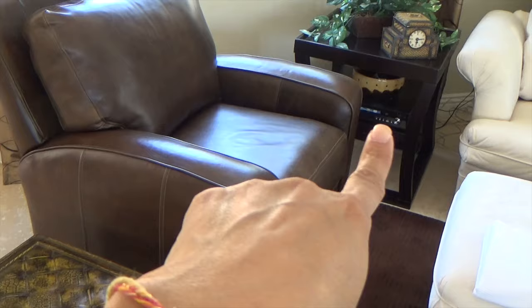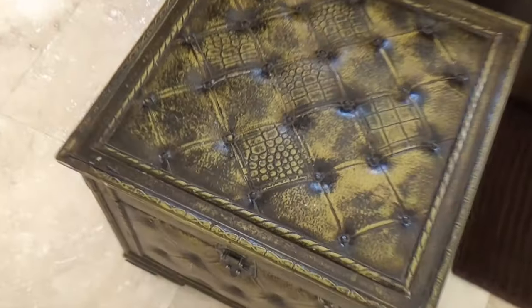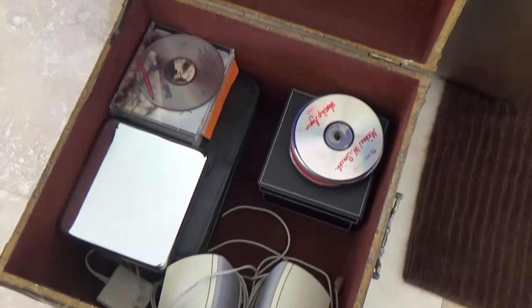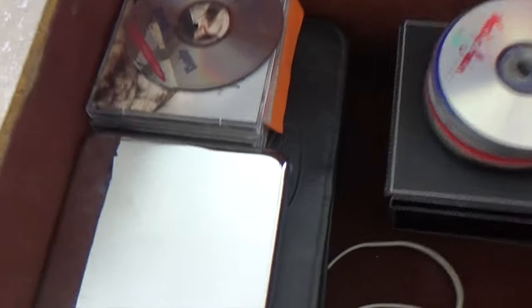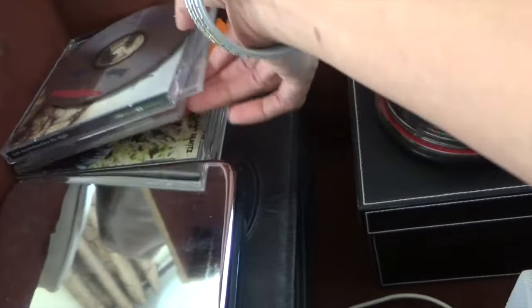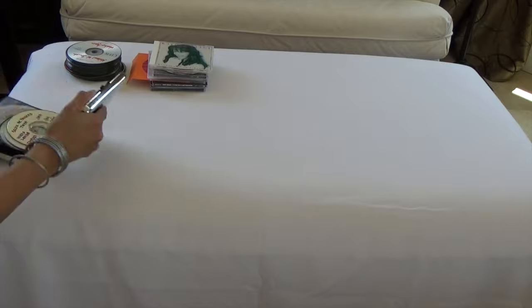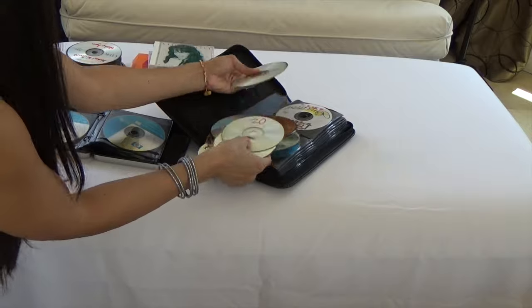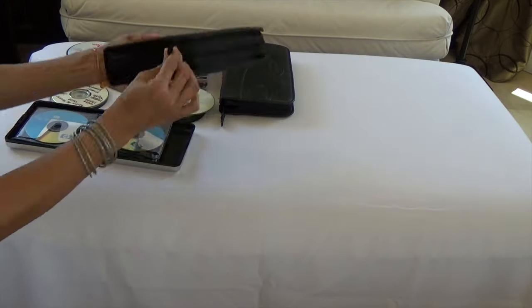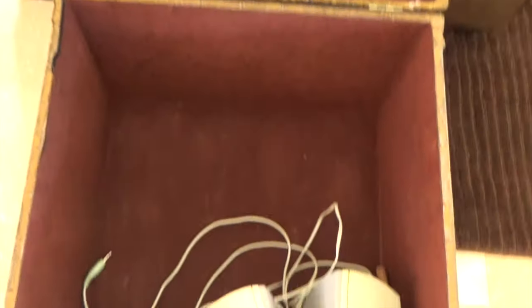Here's where our CD player is. Right next to this chair I have this little chest thing I got from the Salvation Army — it just opens up this way. I have CDs and some speakers in here, but the speakers won't be dealt with today. I have all these loose CDs and then some CDs in cases. Let me go ahead and take all of this out.